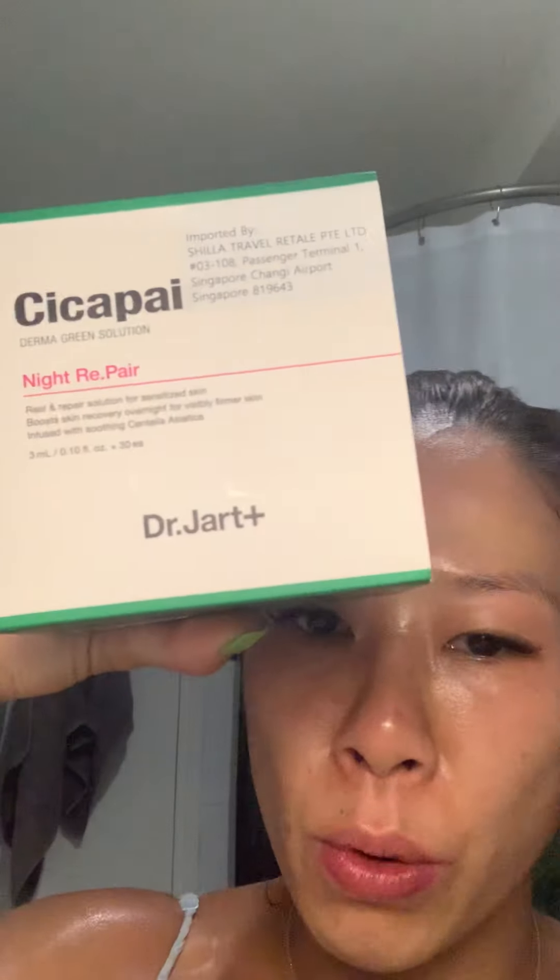I got this from Singapore airport — it's Dr. Jart, and I think Hong Kong has it too. This is a very good product which I really like. It's a night repair — basically like a mask. It comes with 30 individual packs in a pretty color. You open it, it's a gel form. It's an overnight mask so I put a little on the forehead, around the nose, and on the cheeks, then go to sleep. The next day you wash it off and your skin will be glowing.